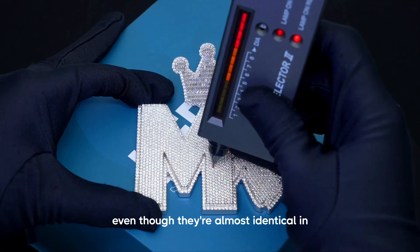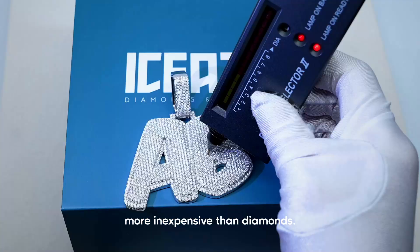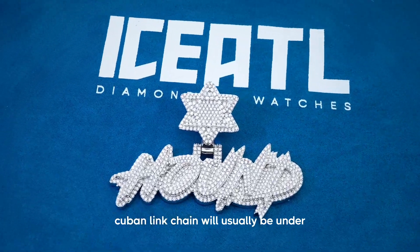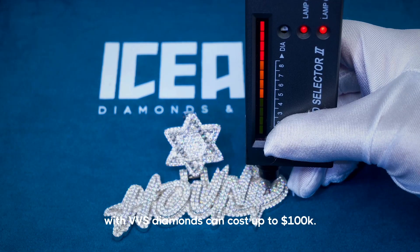Even though they're almost identical in their properties, moissanite is a lot more inexpensive than diamonds. A regular 20mm moissanite Cuban link chain will usually be under three thousand dollars, while the same chain with VVS diamonds can cost up to a hundred thousand dollars.